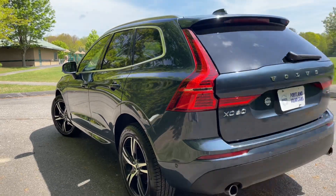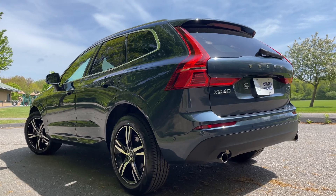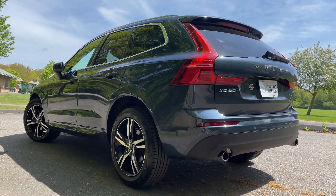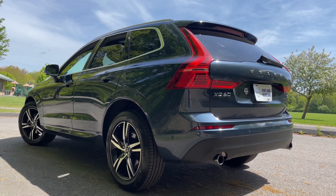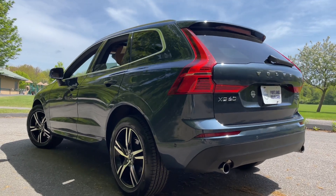The car is unlocked right now, and if I lock it, the mirrors will fold in — so that's a nice visual cue. And then if I unlock it and hold that unlock button down, all the windows roll down to let in a nice cool breeze.